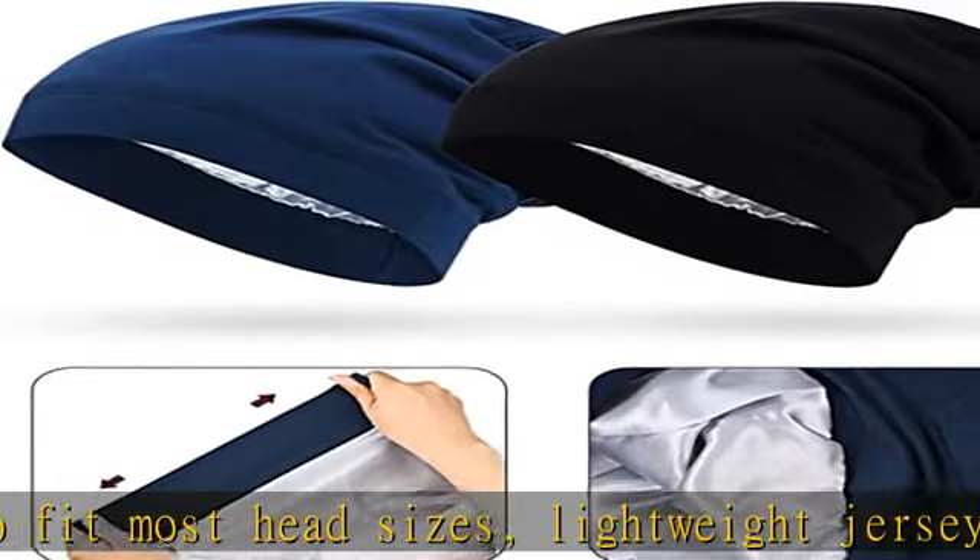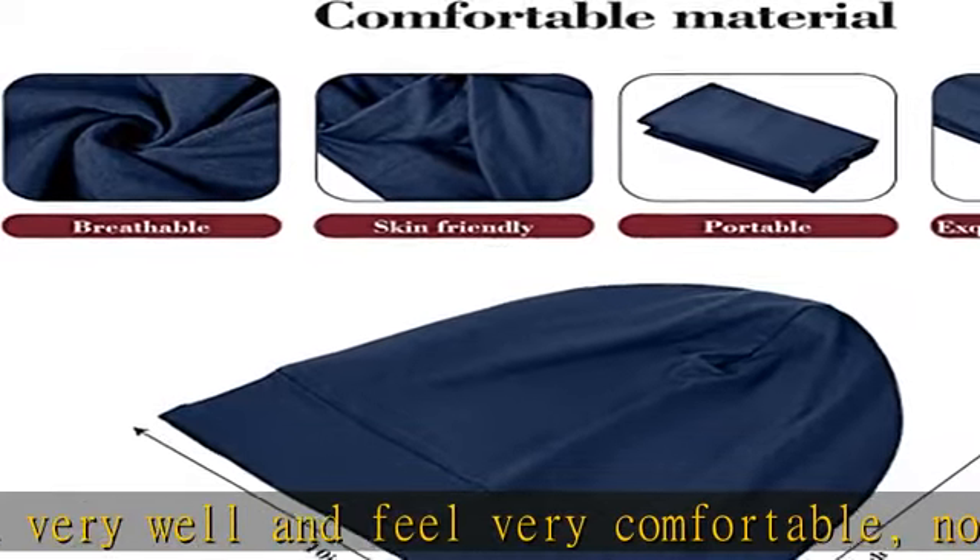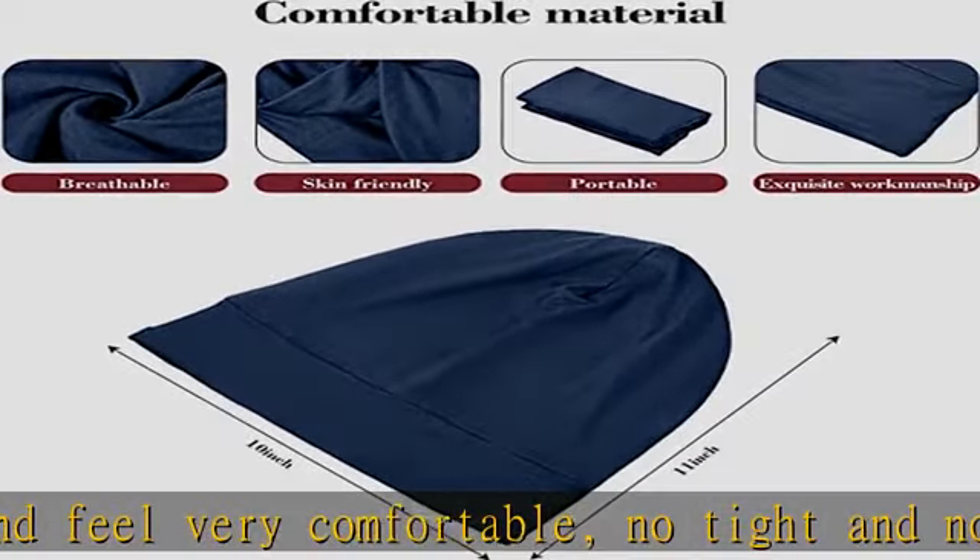A nice gift — this soft, comfortable, and breathable cap is great for women. Various colors are available for you to choose from according to your mood, and it also makes a wonderful gift for friends or family members.